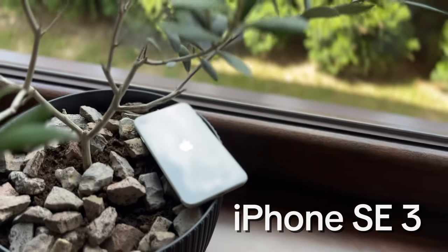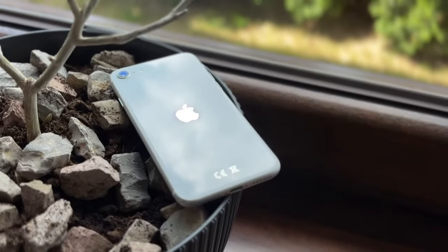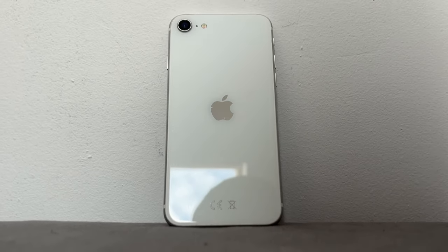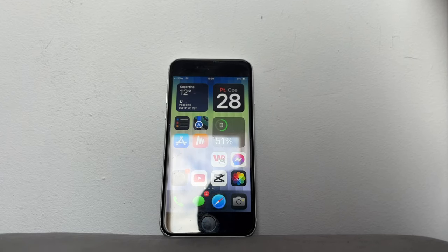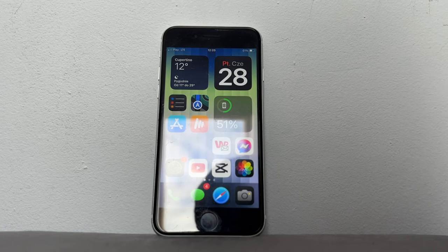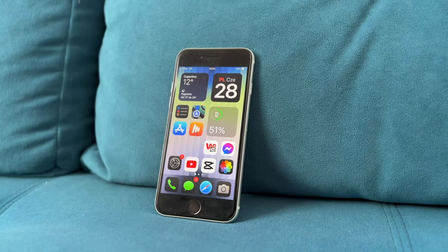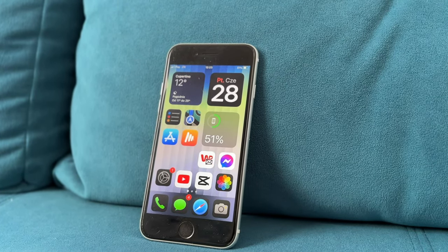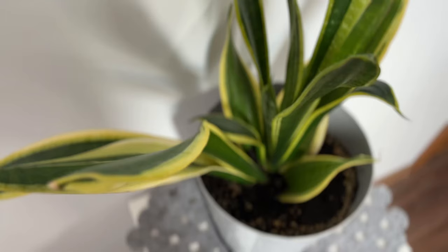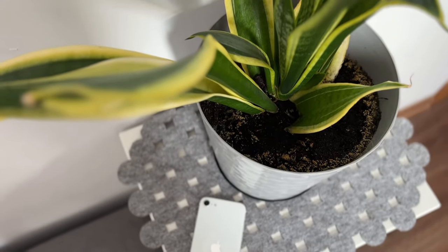iPhone SE 2022 to następca iPhona SE 2020, którego sam posiadam. W dzisiejszym odcinku porozmawiamy, czy warto interesować się modelem SE 2022 i czym ten telefon różni się od swojego poprzednika, czyli SE 2020. Zacznijmy od samego wyświetlacza.